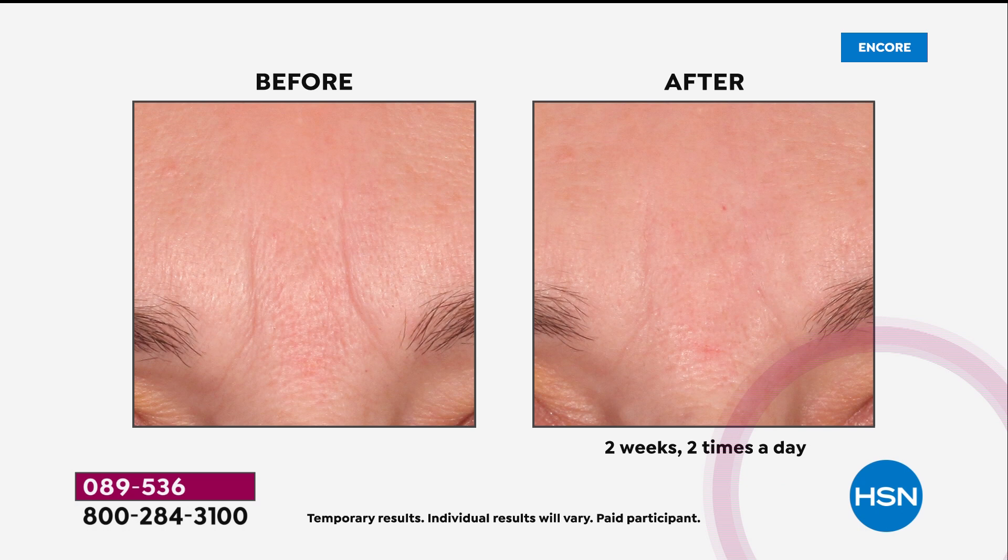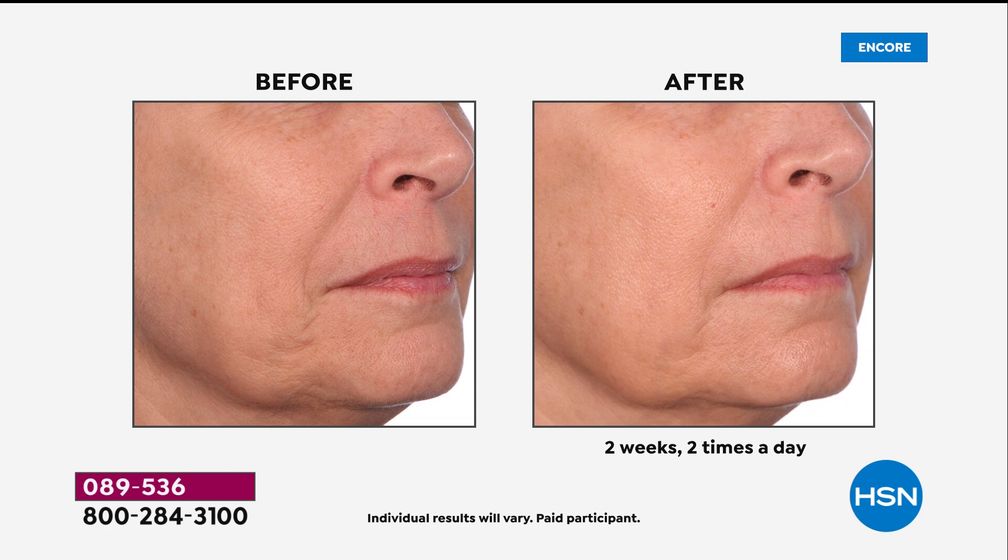Today's special is incredible. Come look at these before and afters. This is after using our today's special from Emma Saum — two weeks, twice a day. Look at the fine lines and wrinkles, those deep nose-to-mouth lines. Her skin looks more uplifted. She's got brighter, more radiant, more youthful looking skin.